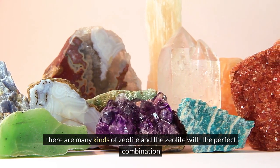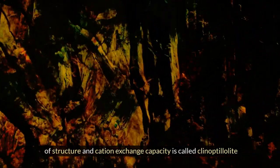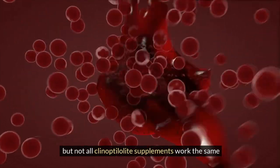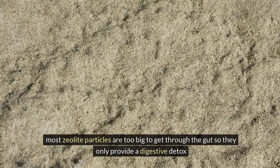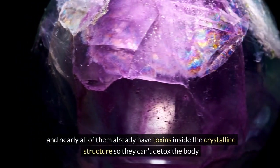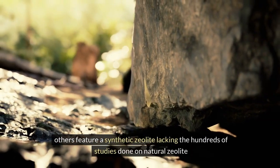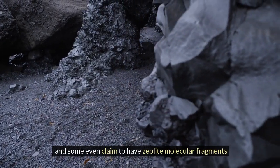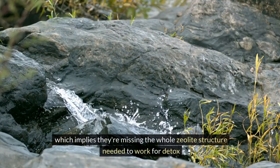There are many kinds of zeolite, and the one with the perfect combination of structure and cation exchange capacity is called clinoptilolite. But not all clinoptilolite supplements work the same. Most zeolite particles are too big to get through the gut, so they only provide a digestive detox. Nearly all of them already have toxins inside the crystalline structure, so they can't detox the body. Others feature a synthetic zeolite lacking the hundreds of studies done on natural zeolite, and some even claim to have zeolite molecular fragments, implying they're missing the whole zeolite structure needed to work for detox.